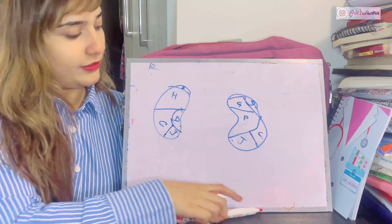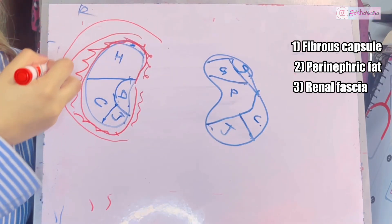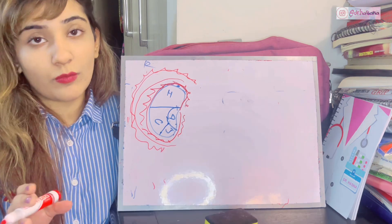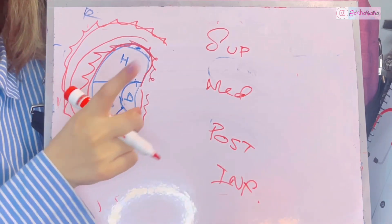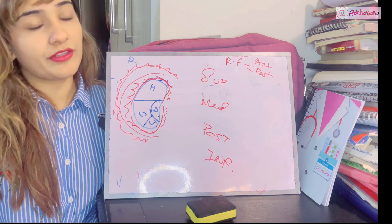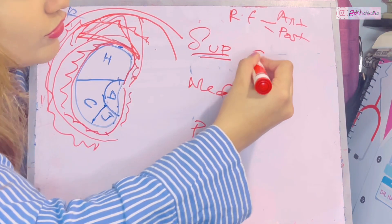The kidney has layered coverings: first a fibrous capsule, then a layer of adipose tissue called perinephric fat, then the renal fascia, and then more perinephric fat outside. The renal fascia is divided into an anterior lamina (Gerota's fascia) and a posterior lamina (Zuckerkandl's fascia). To understand its extensions, organize by direction: superior, medial, posterior, and inferior.